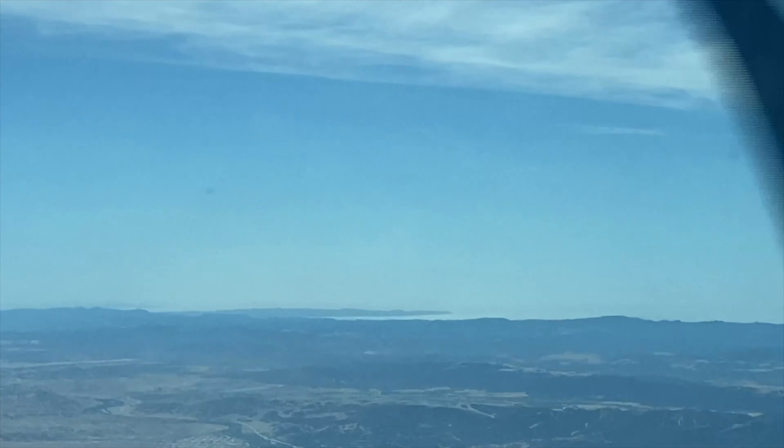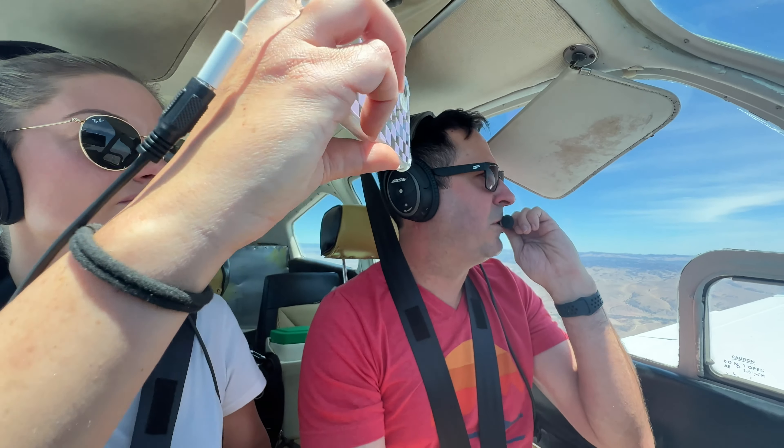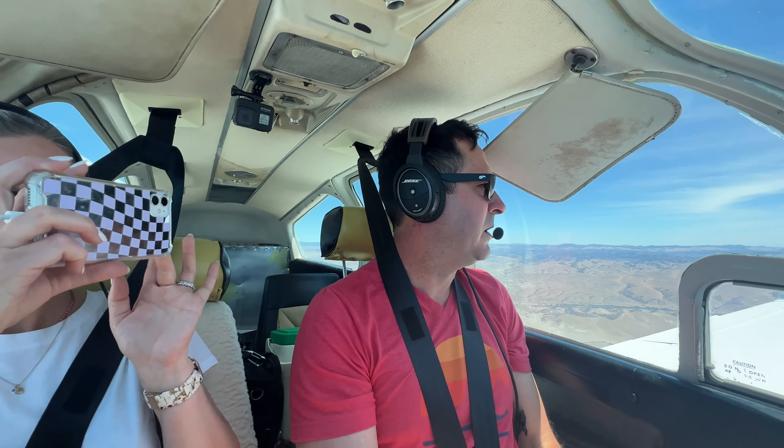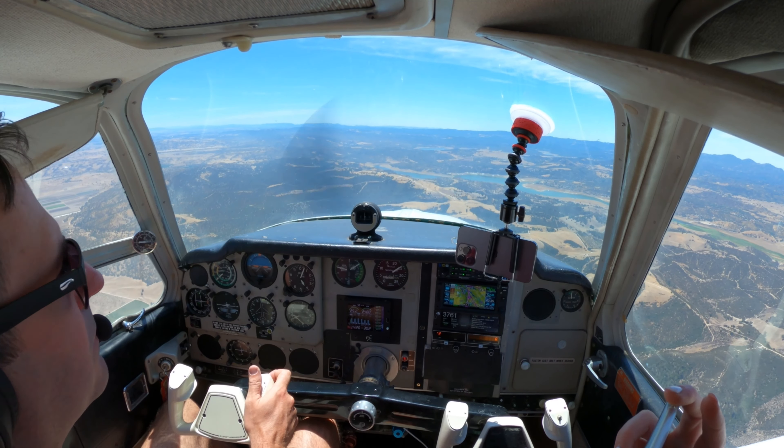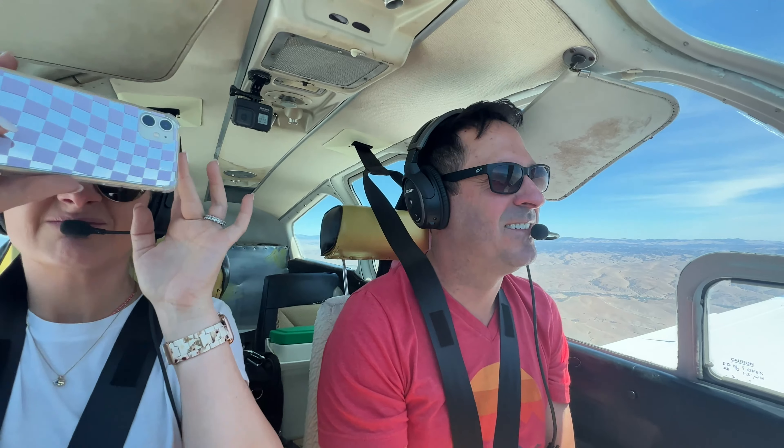Oakland Center, Bonanza 4-0-Golf Mike. If there's no traffic observed, I can get out of your hair. 0-Golf Mike, no traffic observed between you and the Halter Ranch Airport. Radar services are terminated. Squawk VFR, change to advisory frequency approved. Have a good weekend. Thanks so much, you do the same. Bonanza 4-0-Golf Mike.